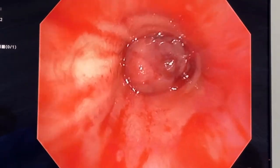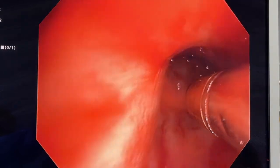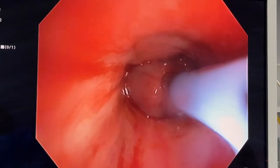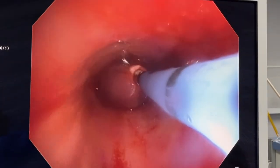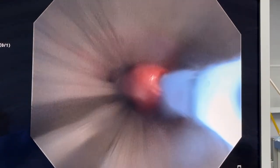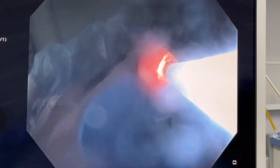Here we go again with the cryoprobe — we just place that out and touch it on the tumour, activate the freeze, and we'll freeze it a bit more this time so it sticks and we can remove it all the way out of the rigid bronchoscope and put it into a formalin pot for assessment.